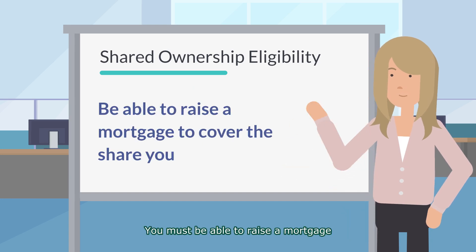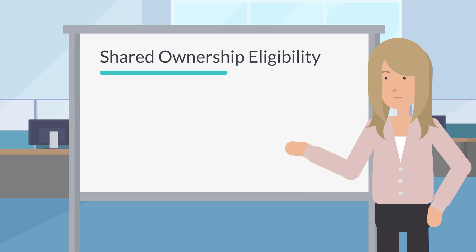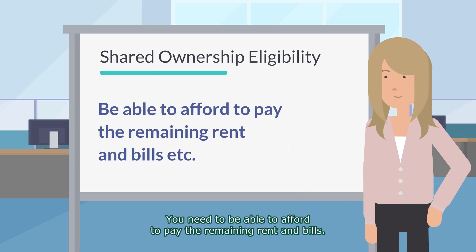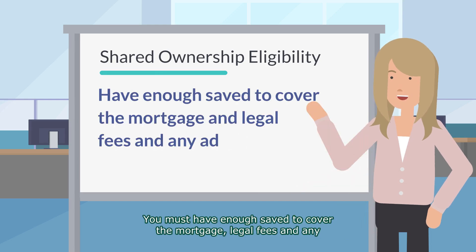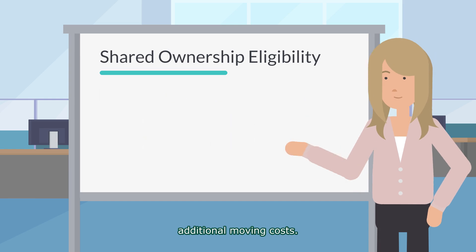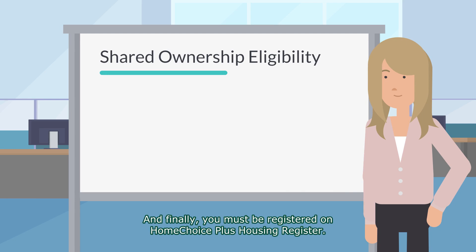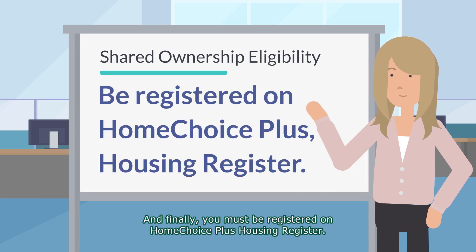You must be able to raise a mortgage to cover the share that you wish to purchase. You need to be able to afford to pay the remaining rent and bills. You must have enough saved to cover the mortgage and legal fees, and any additional moving costs. And finally, you must be registered on the Home Choice Plus Housing Register.